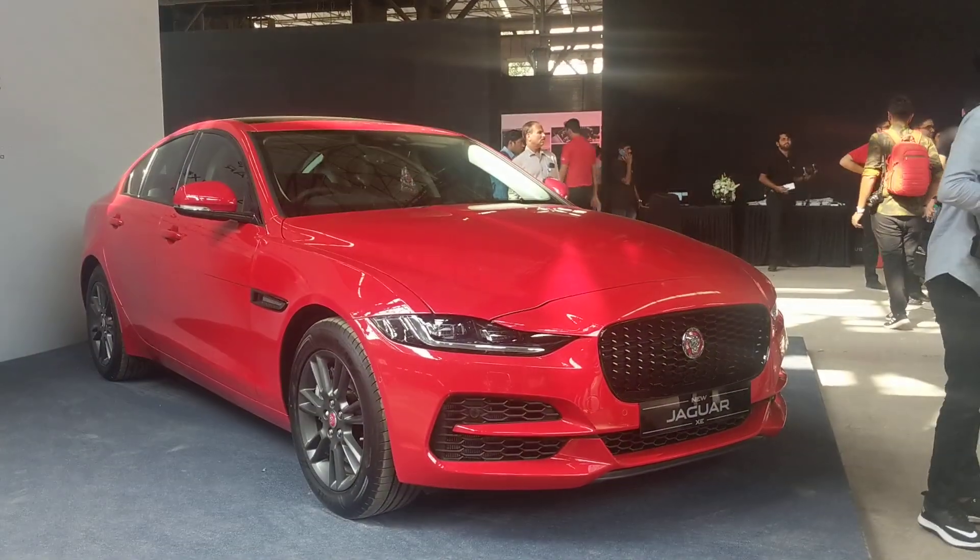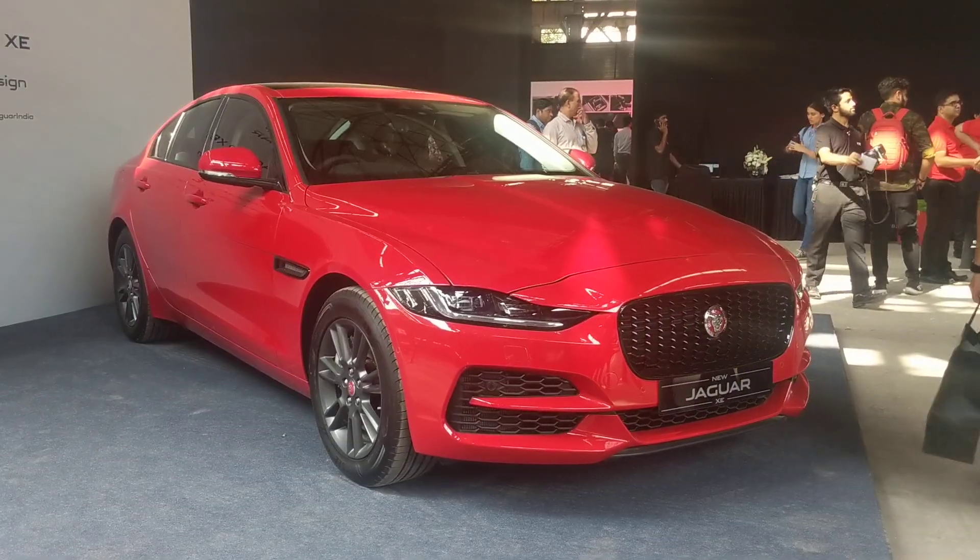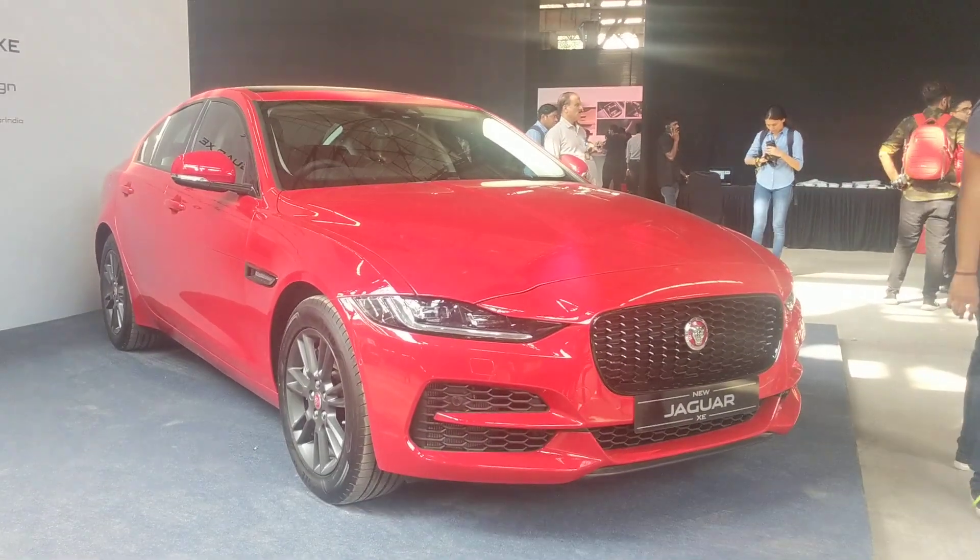Hello folks, welcome to CarDekho. We help you pick the right car, and right now you can see me in front of the Jaguar new XE.